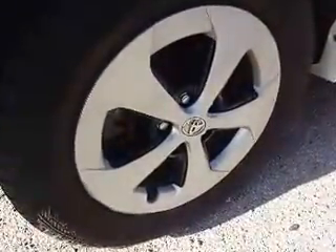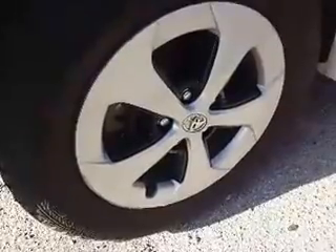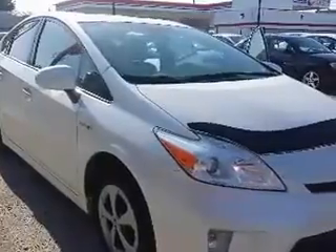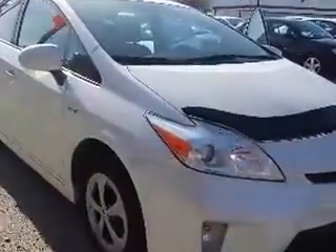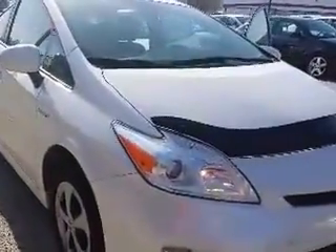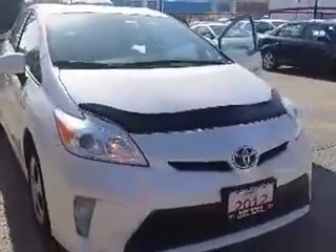Here's a look at the rims. And there you go — that's your tour of the 2012 Toyota Prius here at Kenshaw Toyota.